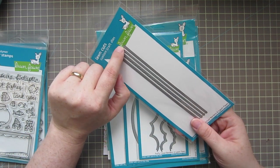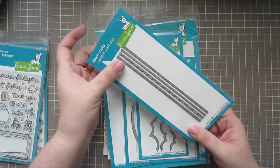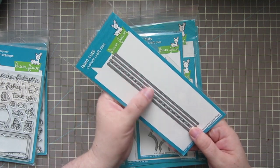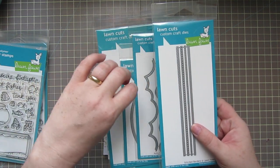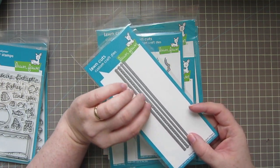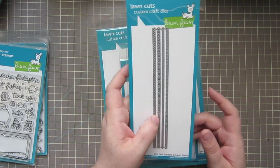Moving on, I got the stitch borders dies. You get a dot, a dash, an X stitch, and a side stitch. These don't cut all the way through — I think they just emboss, or maybe they do cut through, but I don't think they'd cut your actual card apart. I'll have to try them out and see. They will leave an impression wherever you place the dies, so there could be some good options here.